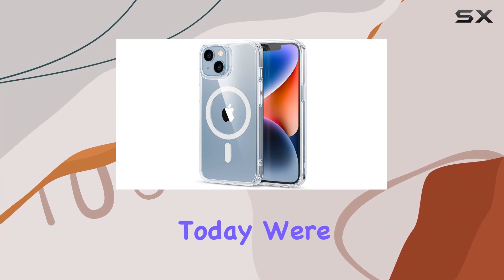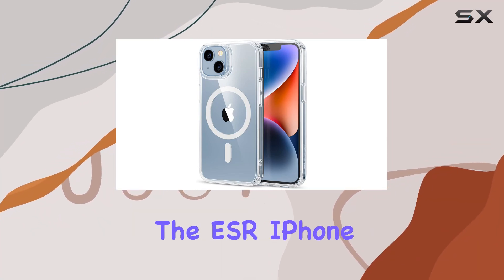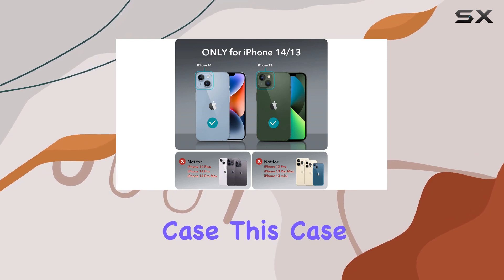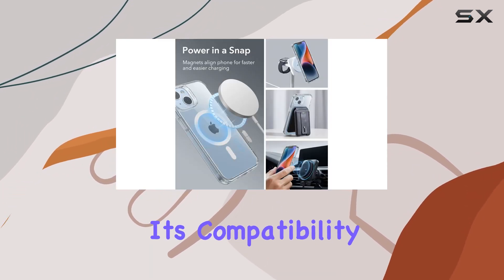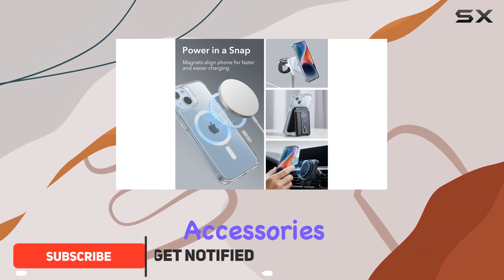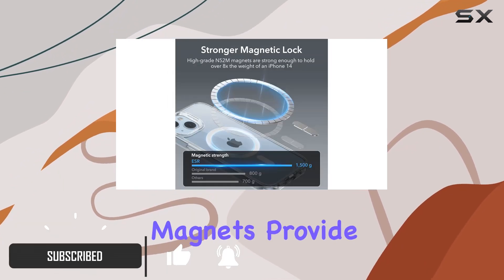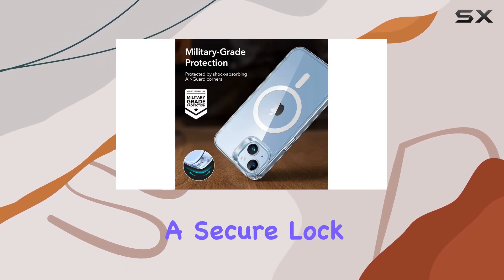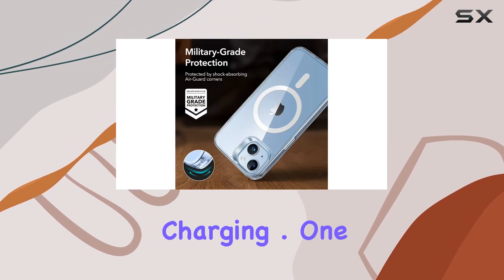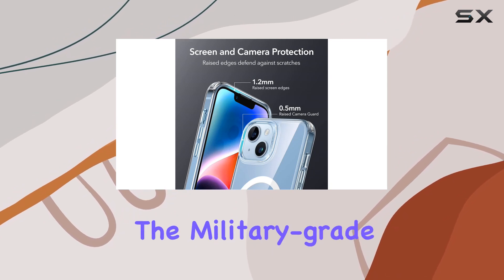Today we're diving into the ESR iPhone 14/13 Magnetic Case. This case boasts impressive features, starting with compatibility with both MagSafe and HaloLock accessories. The built-in magnets provide a powerful 1,500g holding force, ensuring a secure lock and faster wireless charging.